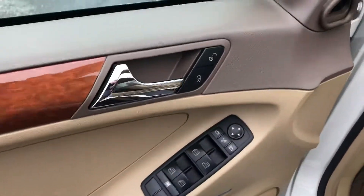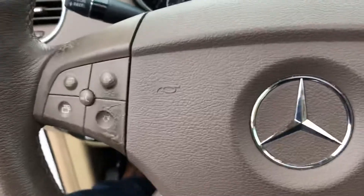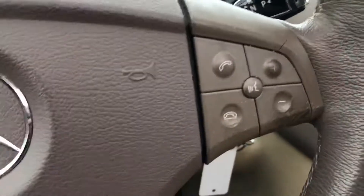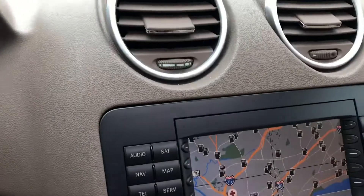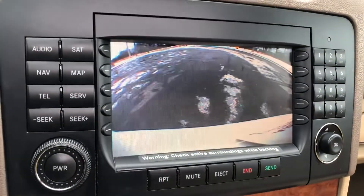Power locks, windows, and mirrors. Auto headlights. Controls on the steering wheel for the stereo, Bluetooth, and plenty more. Clean instrument cluster. We do have an AM FM CD audio system with a built-in navigation screen.